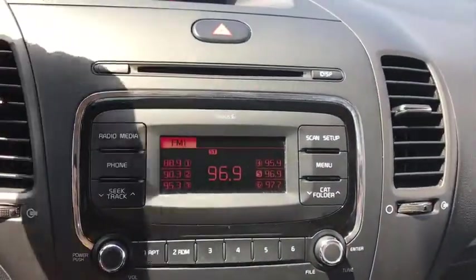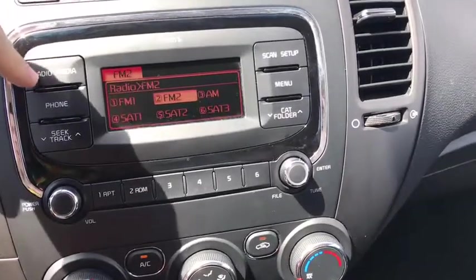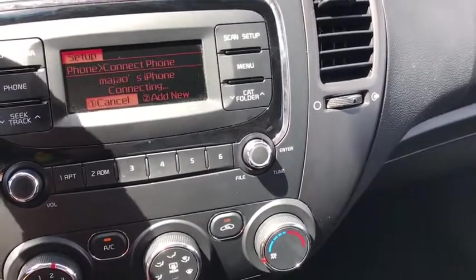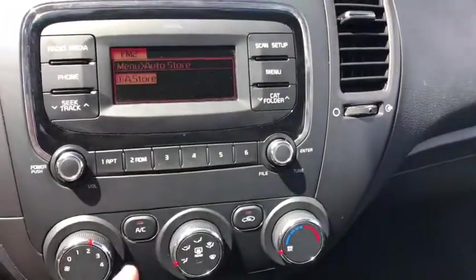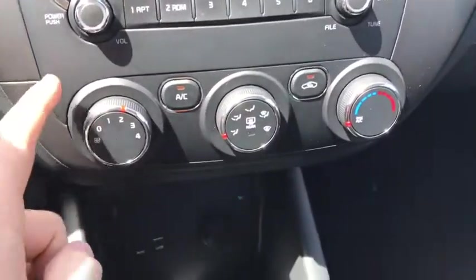The center media area comes with a CD player, clock, and radio with FM, AM, and satellite radio. You can also pair your phone via Bluetooth and access menu options, six presets, tuning, and volume.